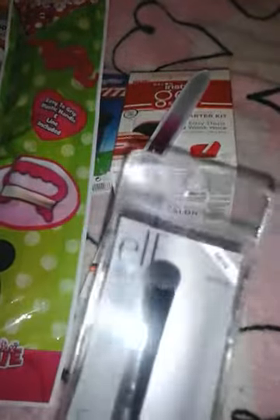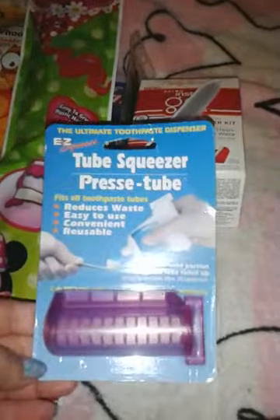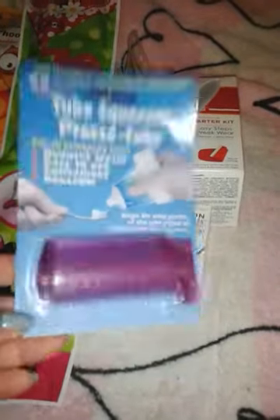I also found this Elf Studio Eyeshadow C Brush. The handles look a little thicker than the other ones. It's $1, and these at Target are like $3, so good deal there. And then this — nothing special — just a tube squeezer for my toothpaste.